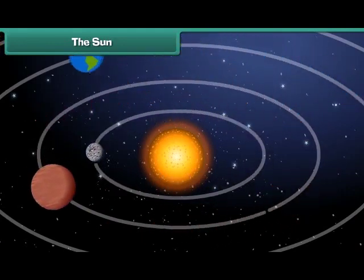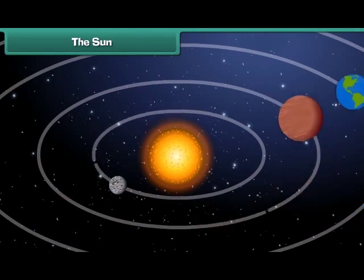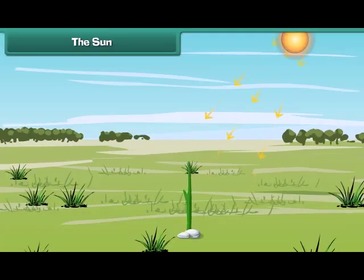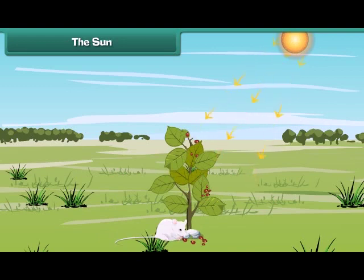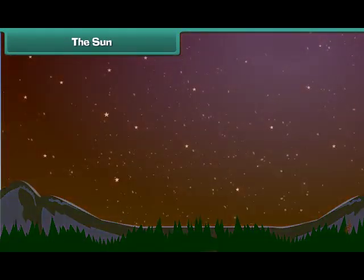The sun gives us heat and light, which is necessary for us to survive on Earth. The sunlight and heat is also necessary for plants to grow and live. It is a universal fact that the sun always rises in the east and sets in the west.